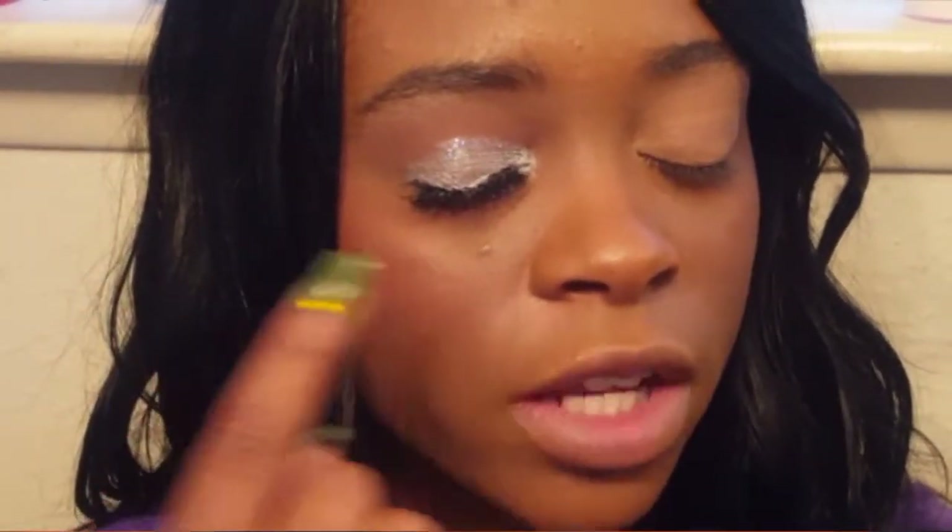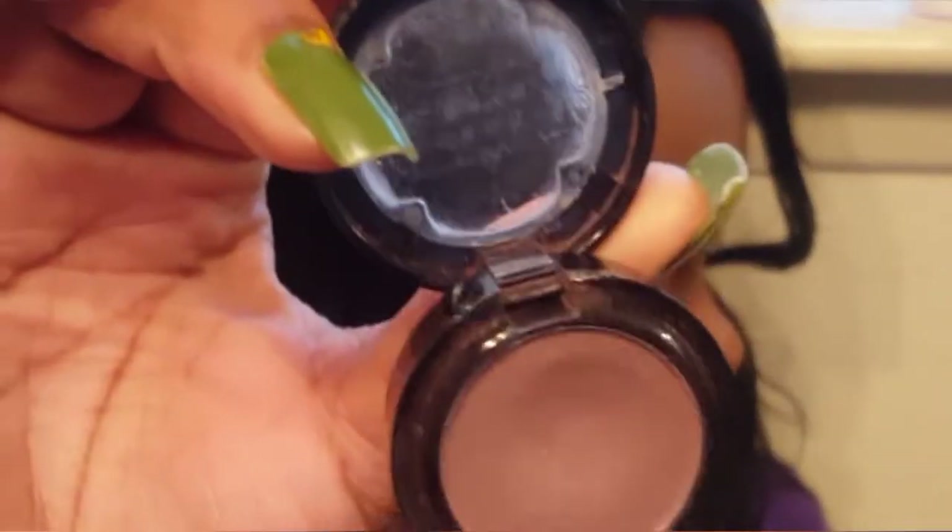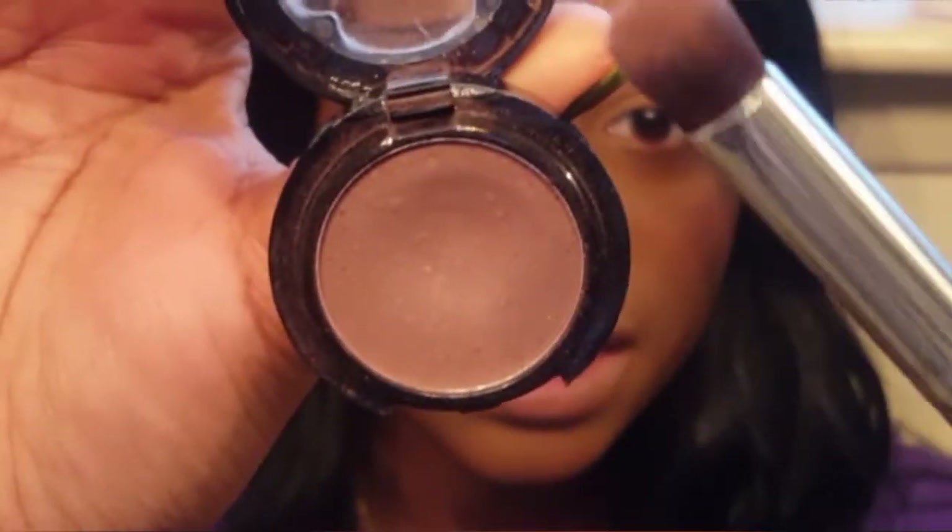Alright, this is the look that I came up with. I did a chocolate brown in the crease, put a silver shadow on the lid, topped it with glitter, and also put some glitter under my eyes. I did one eye off camera to save time on editing so you get to see the end result. Starting off, I'm going to use this chocolate brown with this brush and apply that to my crease.